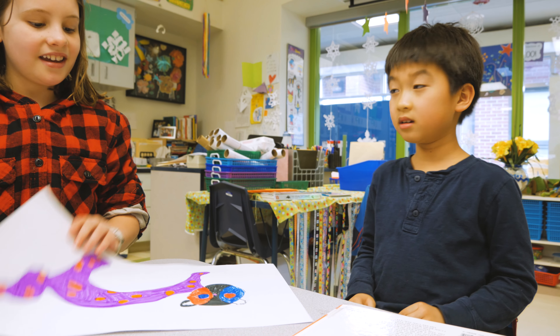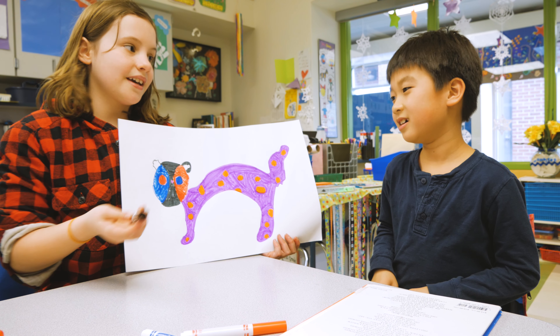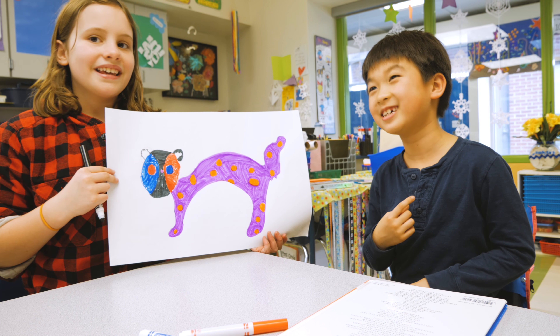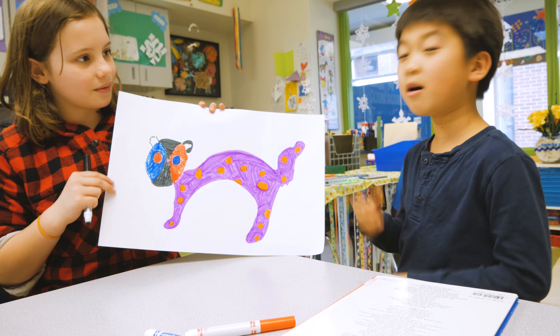We're making a canda. It's a mix between a panda and a cat, because that's a typical animal. And we're not finished yet — we're going to color the ears, and then we're thinking about adding a better. But we're mostly done.